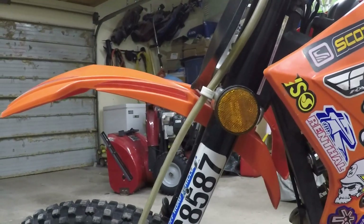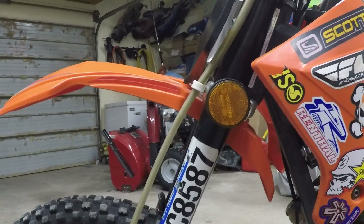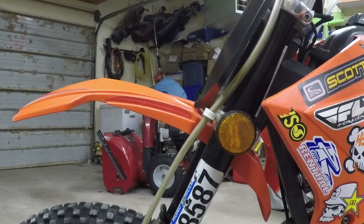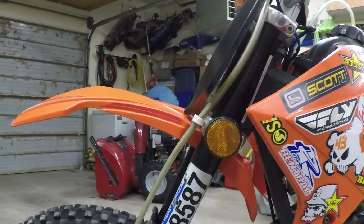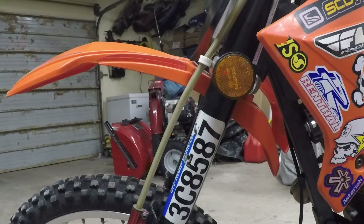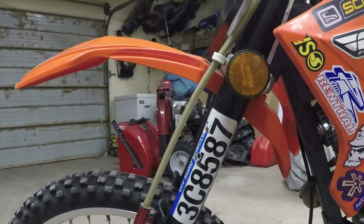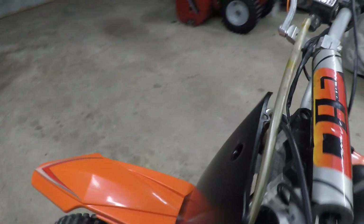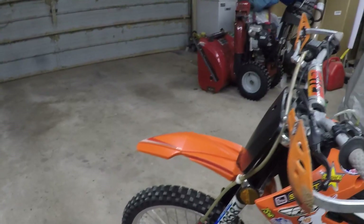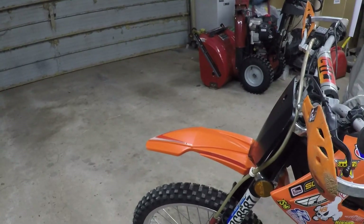People say the front forks on these will blow if you take big jumps, but I have to disagree. I've taken a lot of hard big jumps where the bike was bottoming out hard — to the point where it cracked the frame on both sides — and the forks probably have a lot of pressure built up inside, but they have never leaked and never blown. I've never maintained them. There isn't even a screw to bleed the air out, but they just keep going.